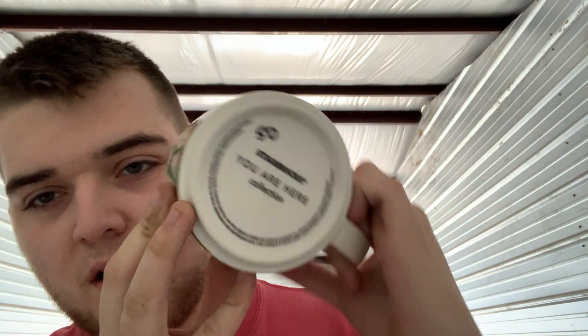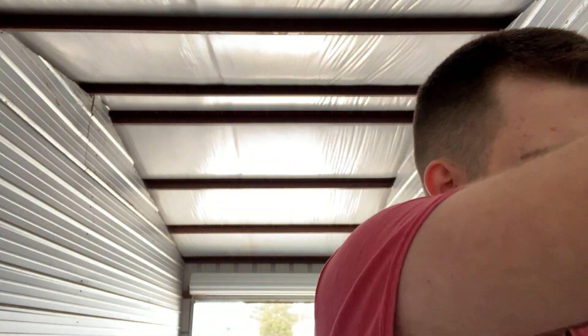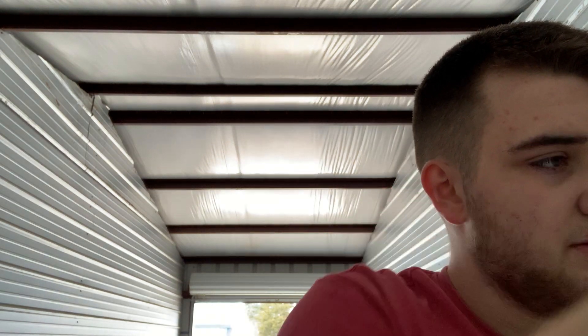First things first, we got a Portland Starbucks mug. This is the You Are Here collection. I paid $0.50 for it. I think I'll get $10 for it, maybe in my antique booth or on eBay. Next is this Panasonic clock. It is digital, it does work, but the radio does not work. This was half off, so I only paid a dollar for it, but I usually do pretty good with those in my antique booth or on eBay.